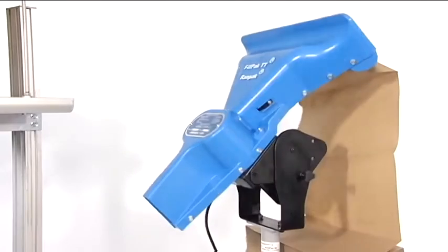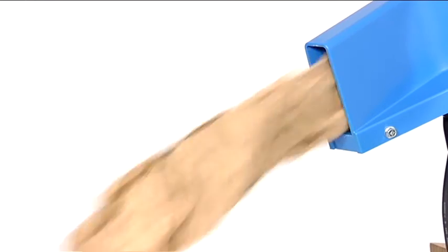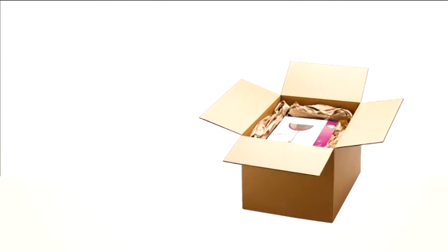The machine converts one layer of craft paper into a high-volume star-shaped paper configuration, which can be used as a very effective filling material. It prevents products from shifting around in their box, ensuring damage-free arrival at the end destination.